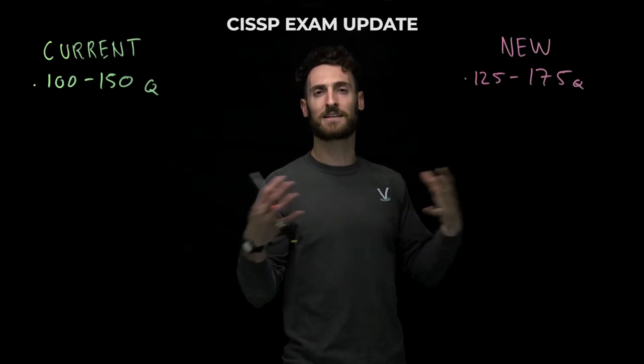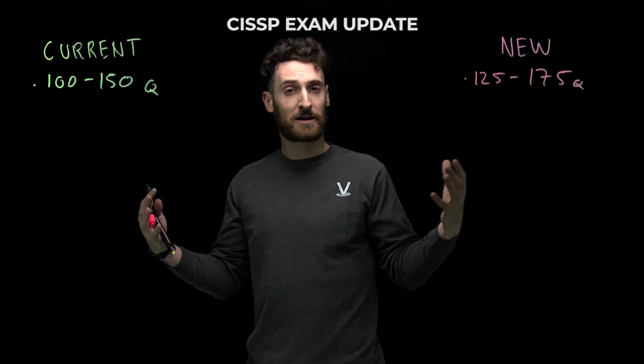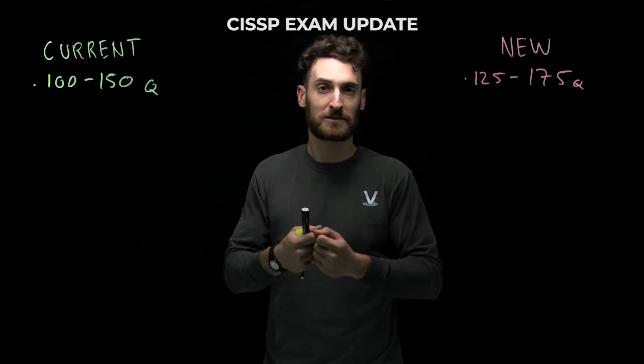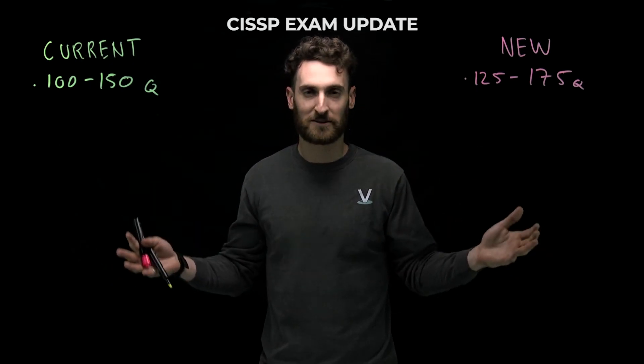So if on test day it feels weird, if you see content you've never seen before, maybe a tricky question stem, it could be experimental. You don't know which ones are experimental and which ones aren't, so you have to approach every question like it's the real deal. That's the bad news: the test is longer and there are 25 experimental items.